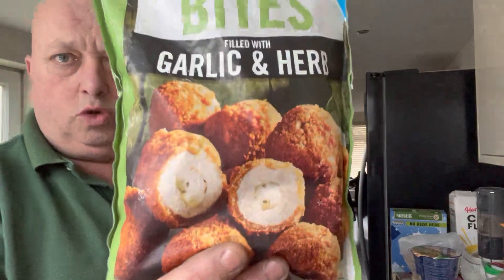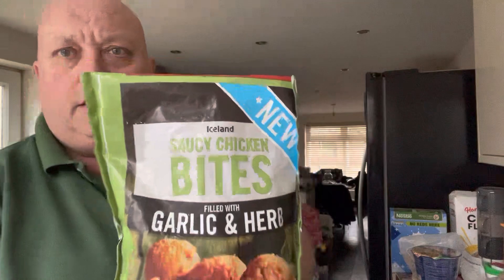I've been to Iceland and picked up saucy chicken bites filled with garlic and herb — they're new, as you can see there. They cost £2 for the bag.